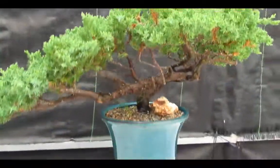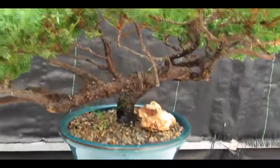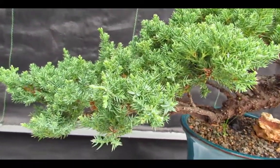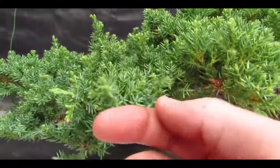We have a rather nice semi-cascade juniper bonsai tree here at Love My Bonsai. Check out your classic juniper foliage — tiny, a little prickly. Just give it a little pinch and trim it up.